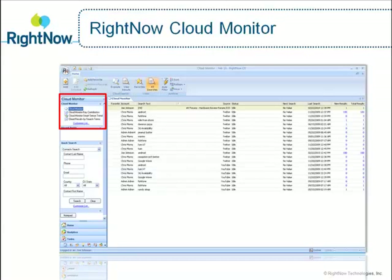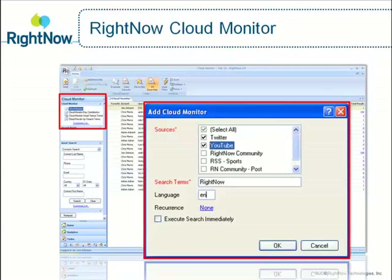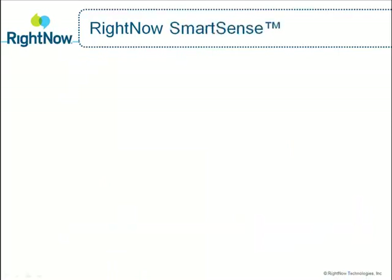With Cloud Monitor, you can define your own search terms and search Twitter, YouTube, RSS feeds, Facebook fan pages, and communities built on the RightNow platform. Most importantly, Cloud Monitor enables you to determine actionable next steps based on the information gathered, such as proactive outreach, or the creation of a support case to solve a customer's problem.